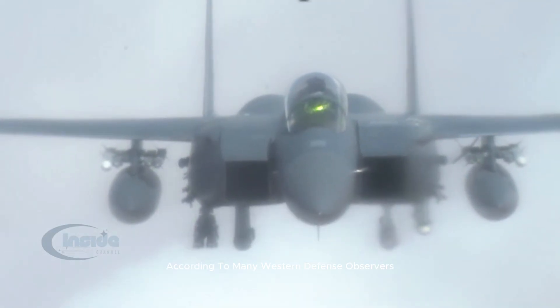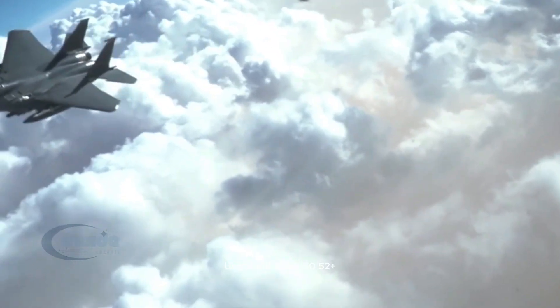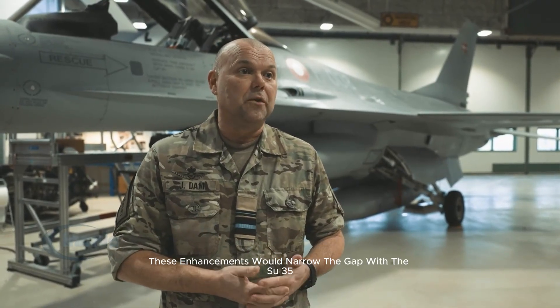What Ukraine needs, according to many Western defense observers, is not just more F-16s, but the right kind of F-16s. Upgraded Block 50, Block 52+, or Block 70 Viper variants would provide AESA radar systems, improved electronic warfare suites, and the ability to launch longer-range missiles like the AIM-120D. These enhancements would narrow the gap with the Su-35 significantly, particularly in beyond-visual-range scenarios.